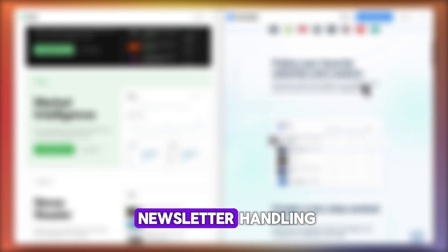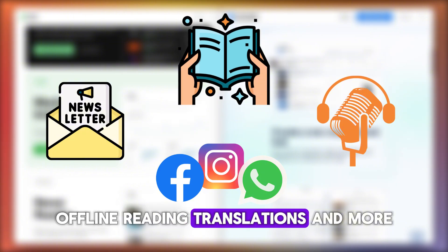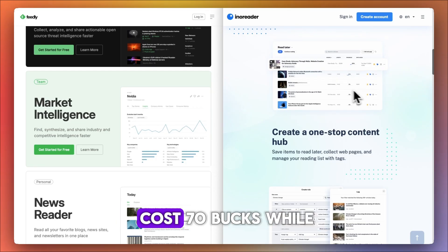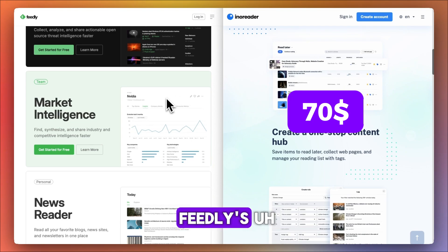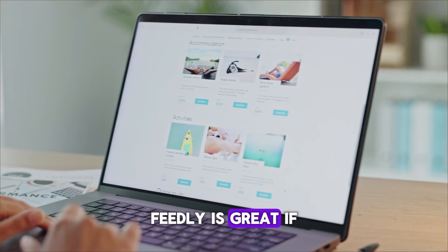Inno Reader is packed with tools like built-in newsletter handling, podcasts, social media feeds, annotations, offline reading, translations, and more. And it's cheaper — Inno Reader's annual Pro costs $70, while Feedly's is roughly $144.